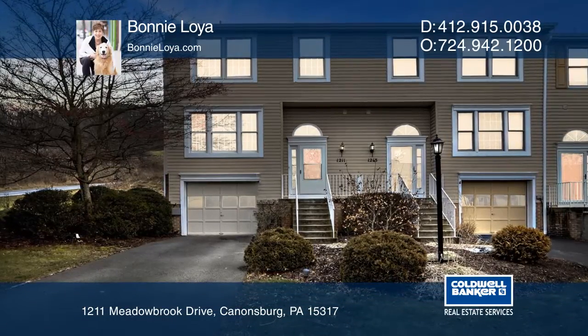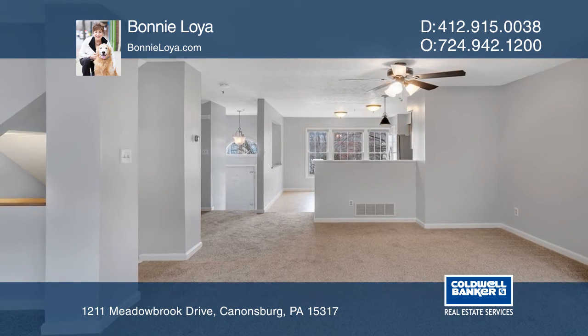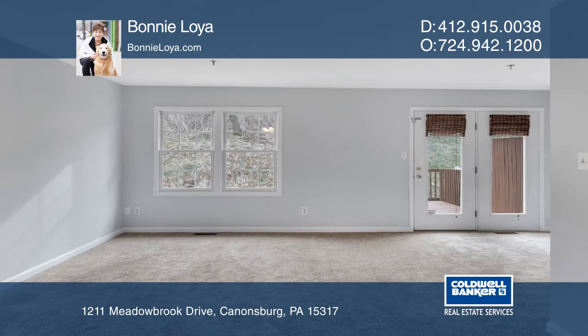Move right into this nice and freshly painted three-bedroom end-unit townhouse. The kitchen includes stainless steel appliances and makes a great spot for entertaining. Relax in the family room and enjoy the easy access to the deck.